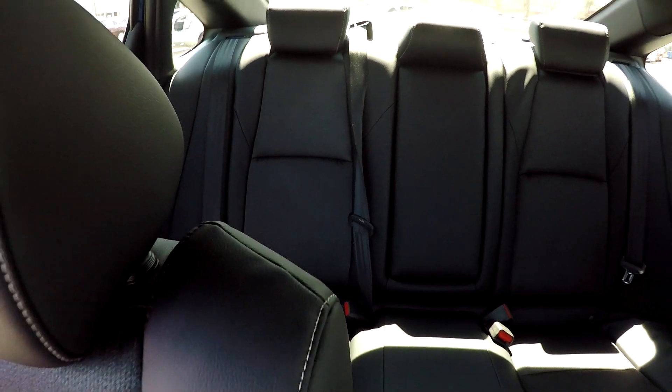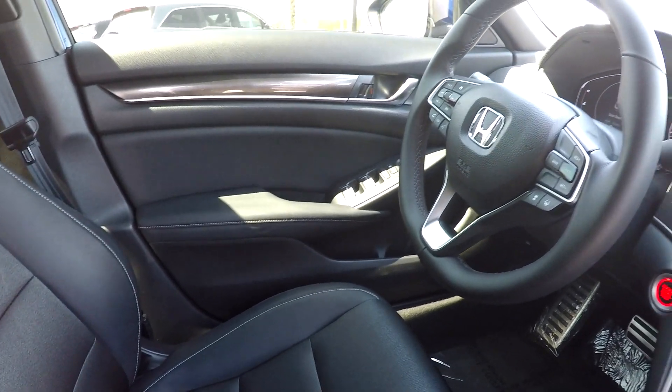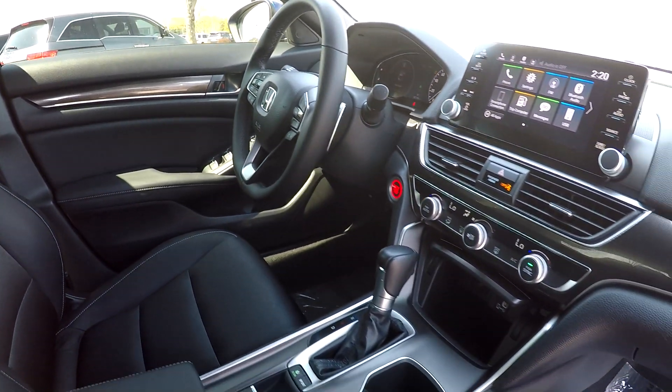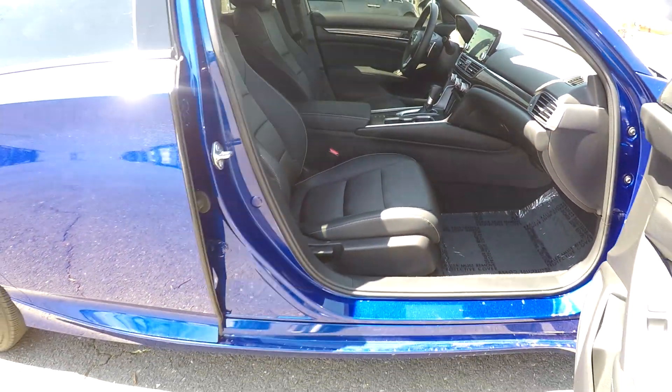Just getting a nice driver's eye view here. You can see it's very nicely shaded in here with these stock tinted windows. Very nice looking — nice features. And as we're backing out of here, this is going to wrap up our walk around.